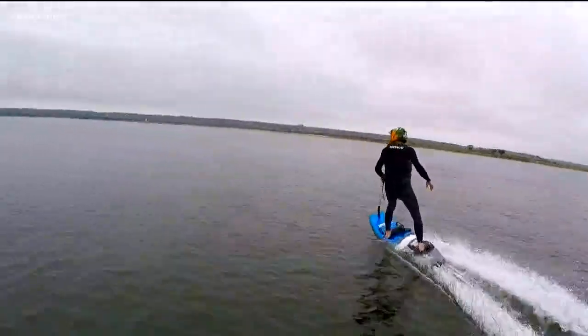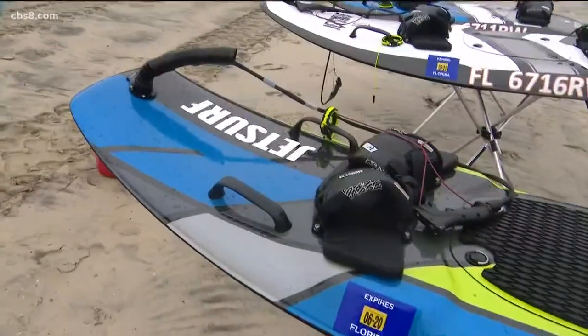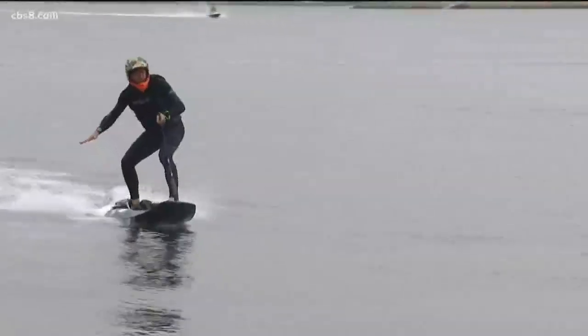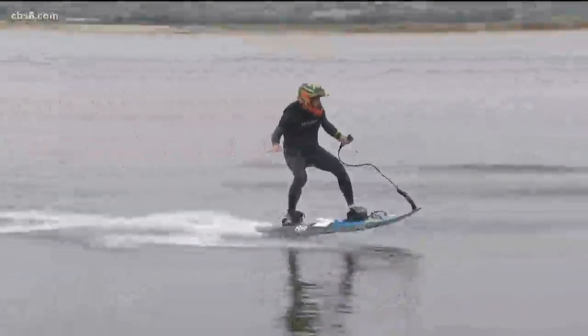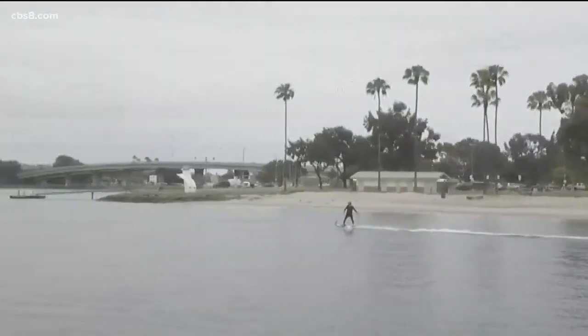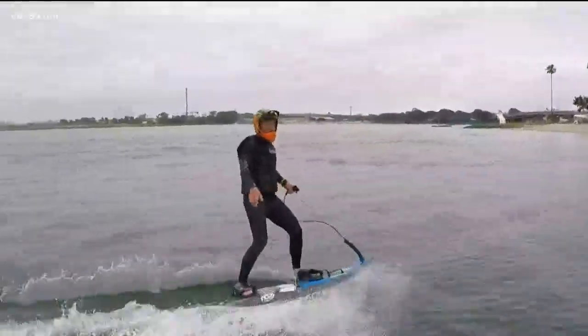Cost-wise, JetSurf won't break the bank, but it's not cheap. Starting price is around $10,000 and goes all the way up to $15,000 for the pro race model. The all-carbon fiber construction keeps the weight down to 40 pounds, so you can remove the fuel tank and check the board as a surfboard and fly all around the world.